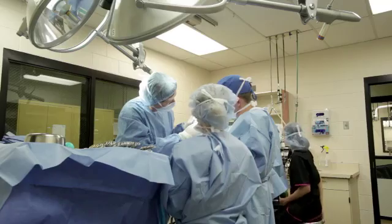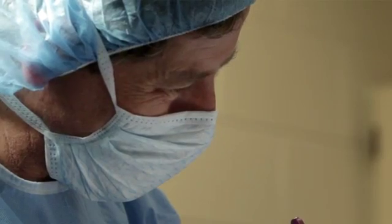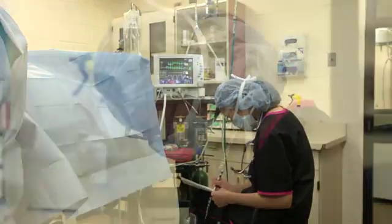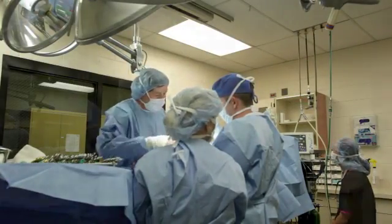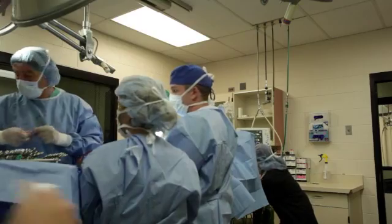During surgery, there will be a team of people in the operating room. Some will be monitoring the anesthesia, ensuring everything is going well, and monitoring heart rate, blood pressure, and other parameters. The rest of the team will be involved with the surgery itself.